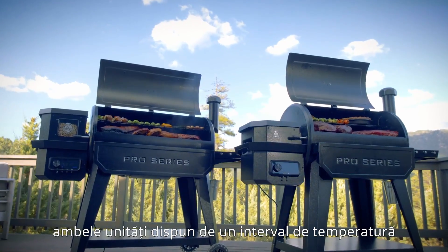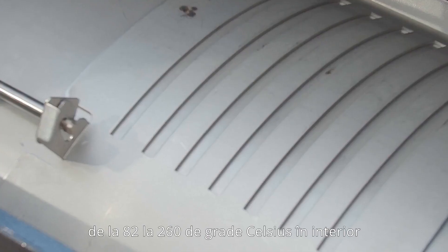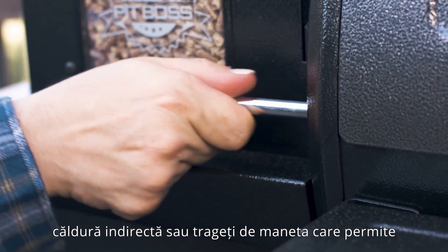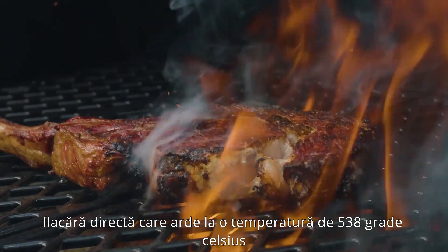Both units feature a temperature range of 82 to 260 degrees Celsius. With the PitBoss proprietary simple slide plate flame broiler, push the lever to use indirect heat or pull the lever allowing direct flame searing at 538 degrees Celsius.